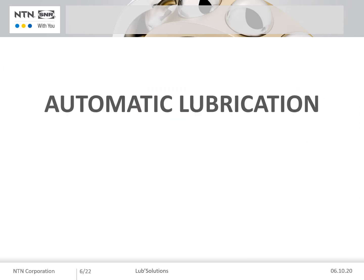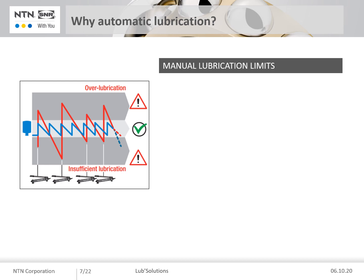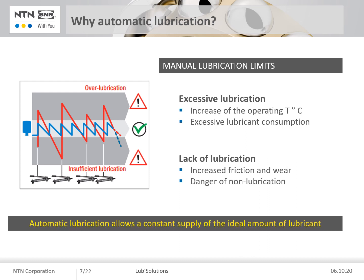Let's start detailing the automatic lubrication. Why should we favor automatic lubrication? Unlike manual lubrication, shown in red on the diagram, it allows us to avoid excessive lubrication, which could lead to a sharp increase in operating temperature and excessive consumption of lubricant, and to compensate for a lack of lubrication leading to increased friction and thus premature wear. Automatic lubrication through constant and regular lubrication therefore guarantees an optimized lifespan for all your equipment.